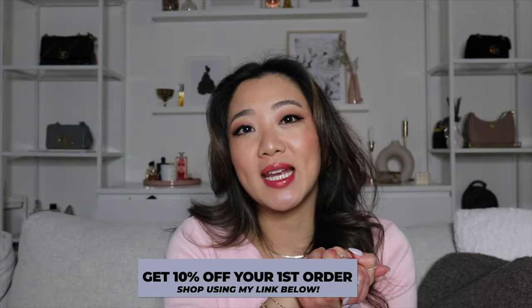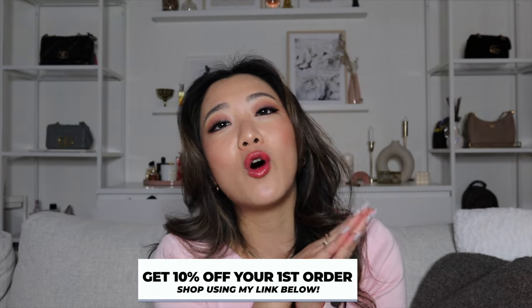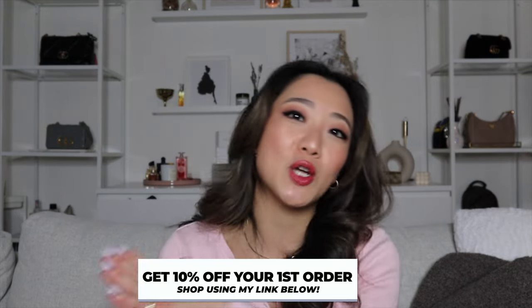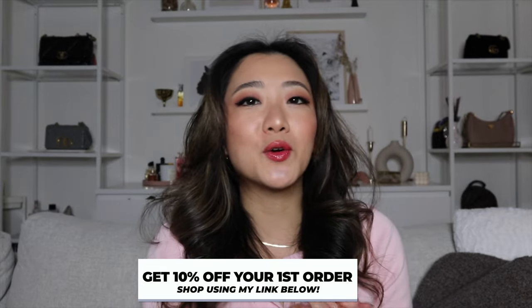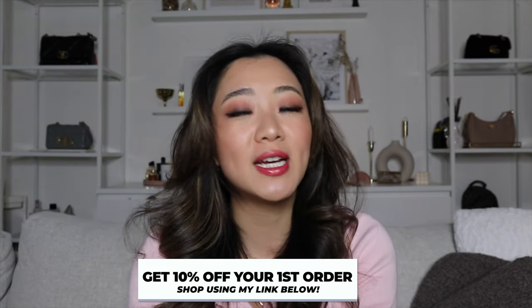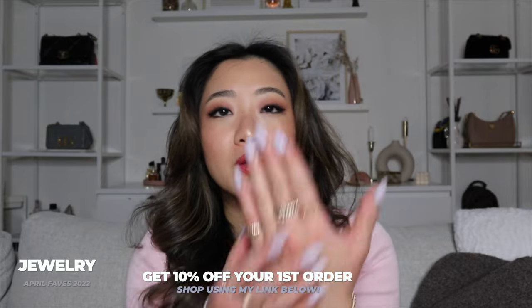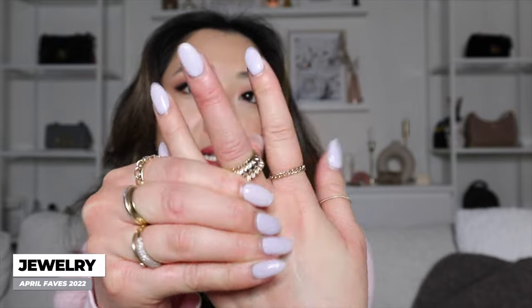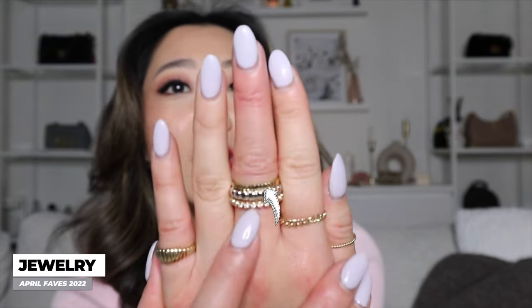Before we officially get into jewelry, I want to say that I have 10% off of all Mejuri items, so make sure you use the links down below and get 10% off your order. Starting with our usual category, I'm going to go with some jewelry products that are my favorites from Mejuri. The first item I wanted to share with you guys is this ring. All of these rings are from Mejuri but the one I wanted to call out this month is the one in the middle.